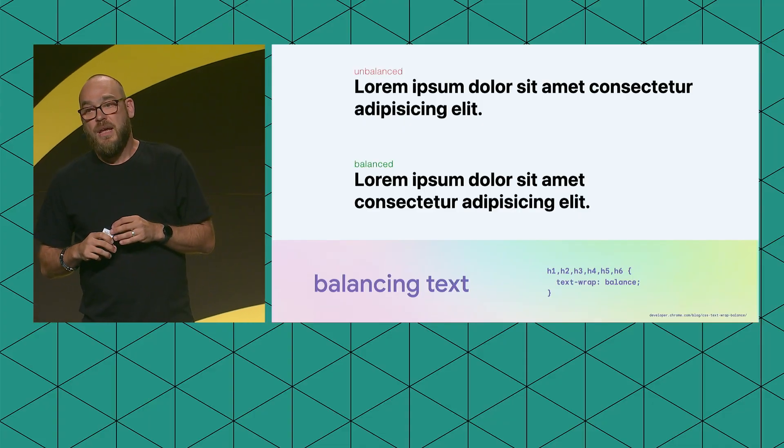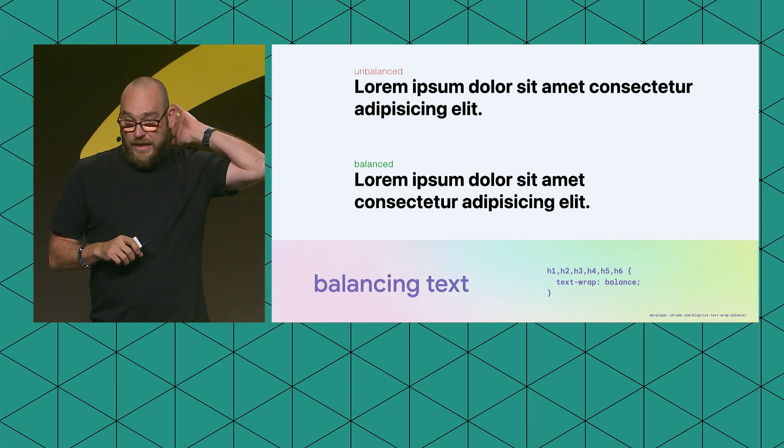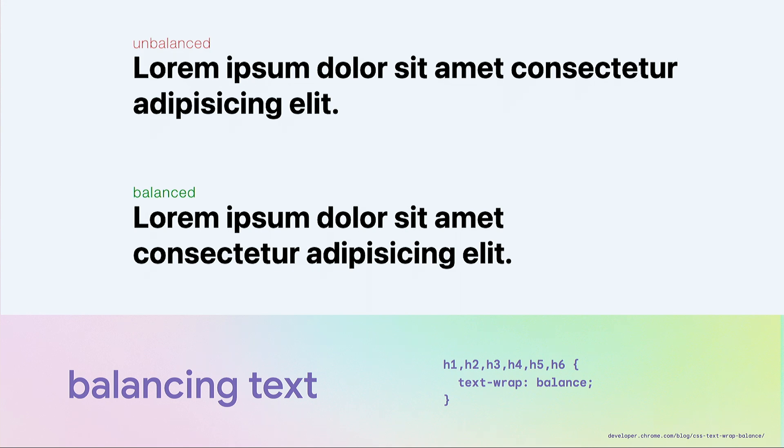The last feature in this group is balancing text — a very small feature that can make a really big difference. Text usually flows to the width of your container, and if there's one spare word at the end, it just shows there all by itself, not very attractive. With the new CSS rule called text-wrap: balance, you can let the browser balance out those line widths. It's great applied to headings because it evens out the heading length, giving a more balanced appearance. It works for up to five lines, so I wouldn't recommend it for long-form paragraphs, but it's great for headings.